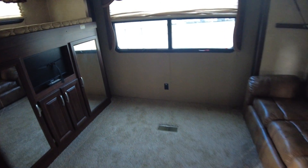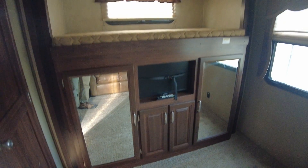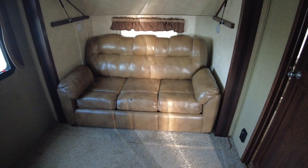The back bedroom has the opposing slide, so this room is giant. Lots of storage there — one bunk here, one bunk here that folds down, and then this couch makes into a full bed if you needed it to.